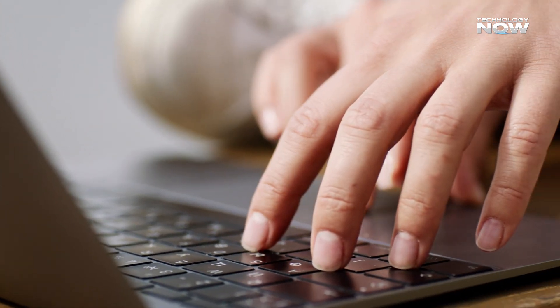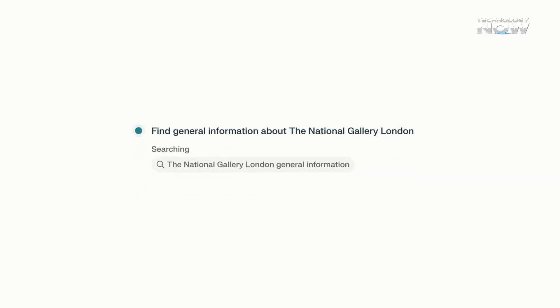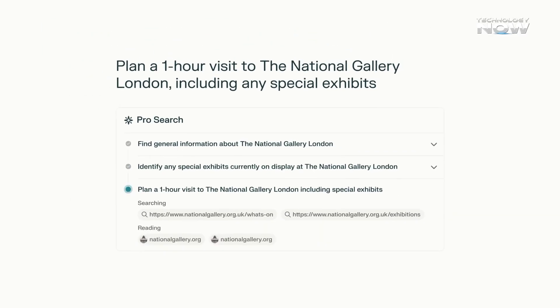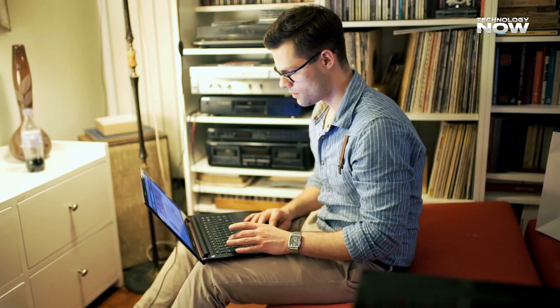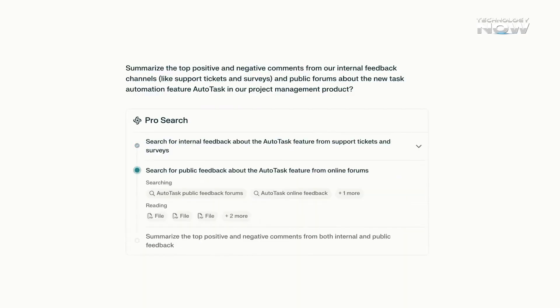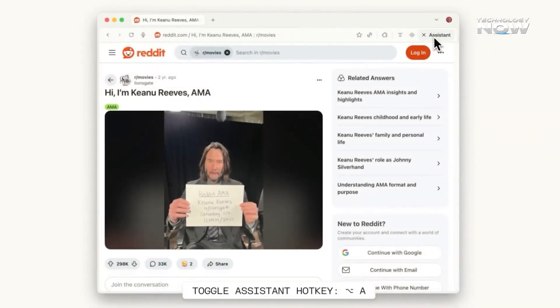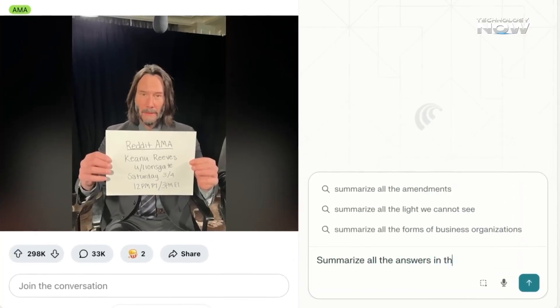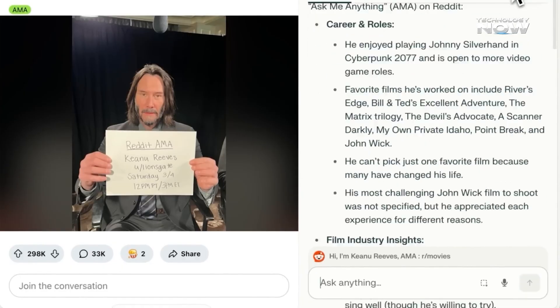Every tool has its strong and weak points, and both Comet and Atlas show that clearly. Comet shines when it comes to productivity — it can manage multiple tabs, summarize research papers, or even extract details from long articles in seconds. Users who want speed and automation love how it just gets things done without too much input. Plus, the fact that it's completely free makes it a big win for students, writers, and anyone curious to try AI browsing. On the downside, Comet's ambition sometimes causes bugs and reliability issues, and some early users mentioned that it's still rough around the edges.